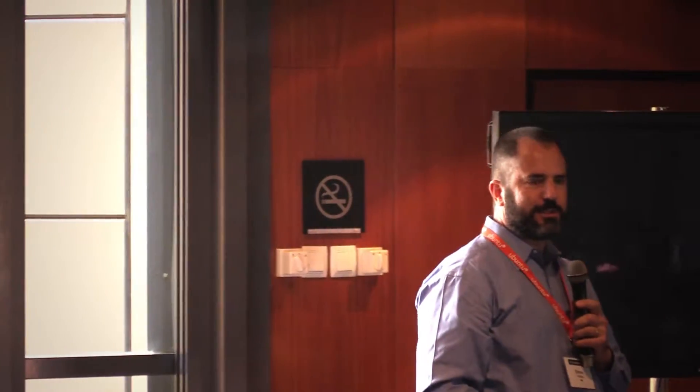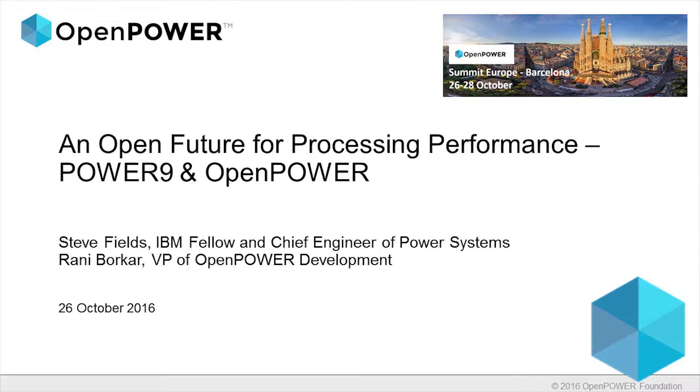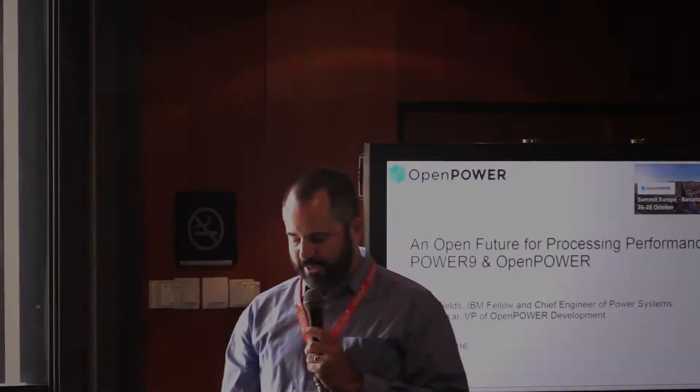I'm Steve Fields from IBM. I'll do a little bit of discussion of some of the recent exciting announcements we've had, and then Ronnie Borker, also from IBM, will pick up the mic and talk about what's coming in our roadmap. If you haven't met Ronnie yet, get to know her today. She's been a great addition to our team over the last few months and she's going to do great things for OpenPower.